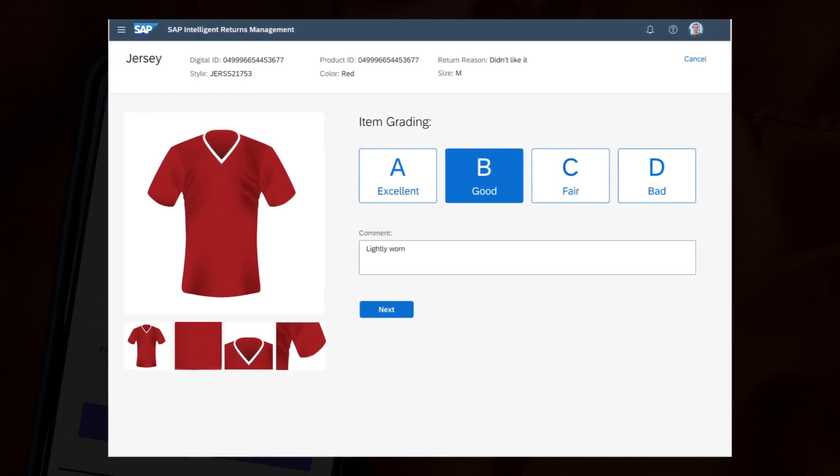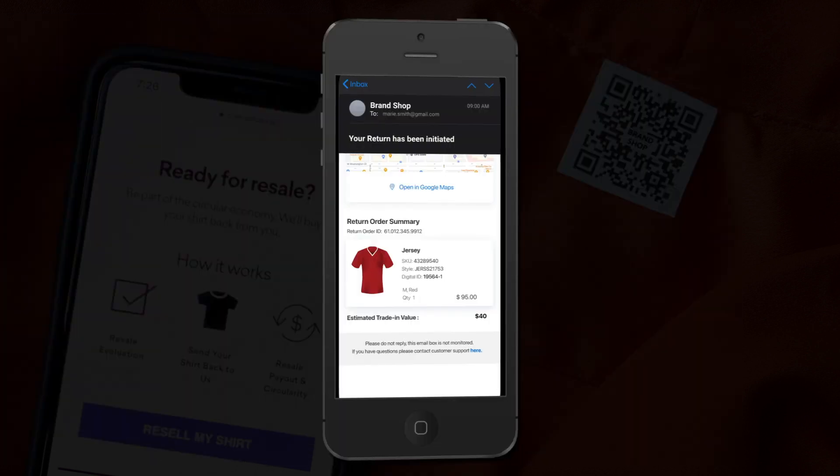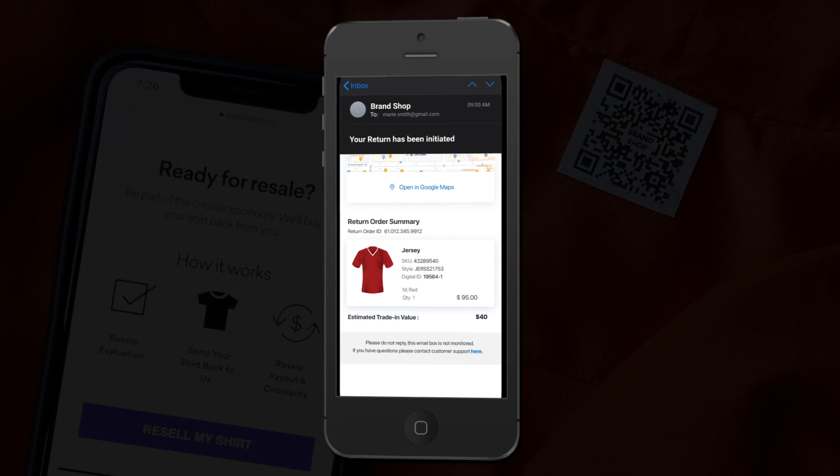Attributes about the return, such as quality, are recorded on the item's digital ID. Based on the evaluation, Marie is paid a fair price. The jersey is then uploaded into SAP's IO eCommerce solution, ready to be made available on the brand's eCommerce webshop.